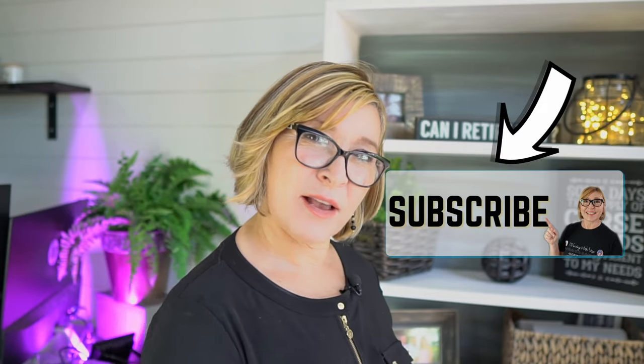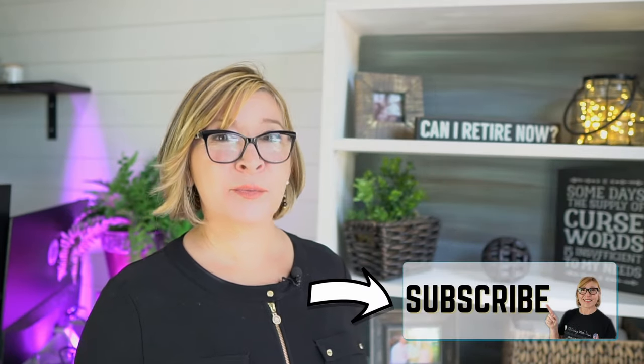If you haven't already done so, consider subscribing to this channel — hit that subscribe button, because I would love to have you join me here. It's always a good time. My name is Lisa Ammons. I want to thank you for spending part of your day with me, and I hope you've enjoyed this video. Take care.